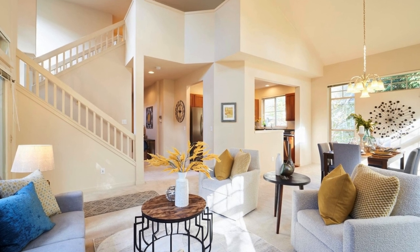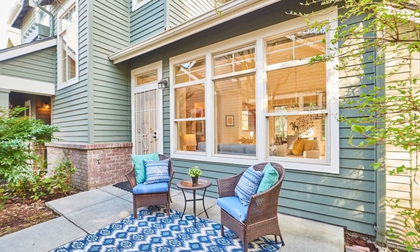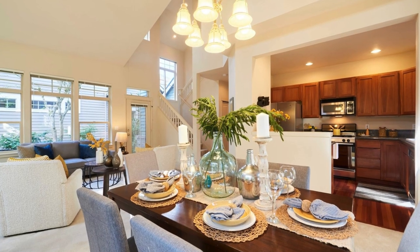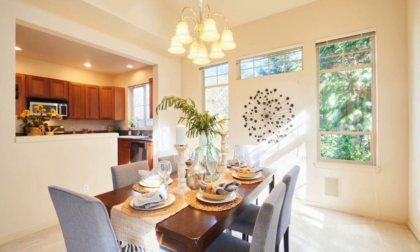The main floor welcomes you with vaulted ceilings, solid wood kitchen flooring and cabinets. Enjoy the convenience of a gas stove, gas fireplace, and an outdoor patio.